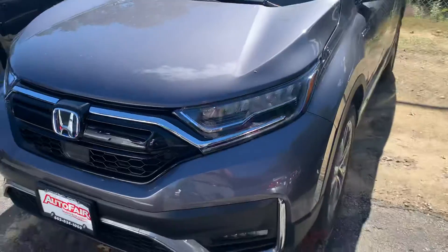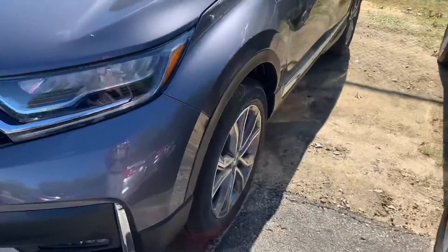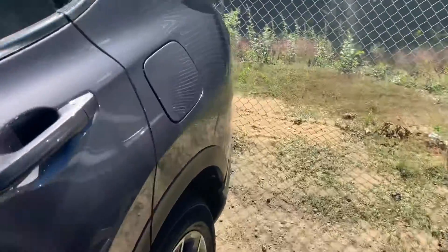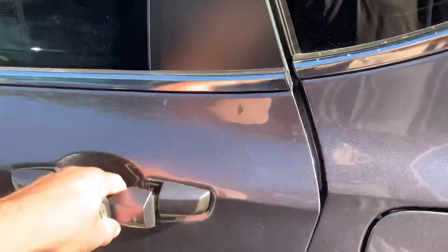This is the modern steel metallic colorway — excellent choice in color. You've got your two-tone alloy wheels and continental tires. This is the Touring, so it is loaded with all of the bells and whistles offered.